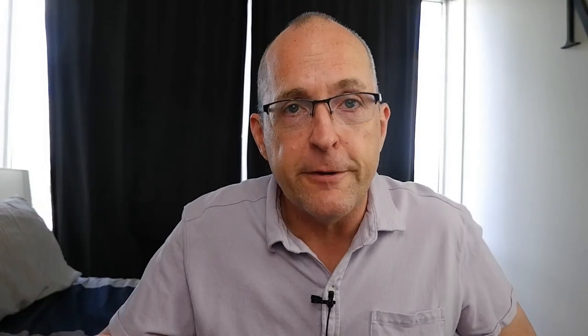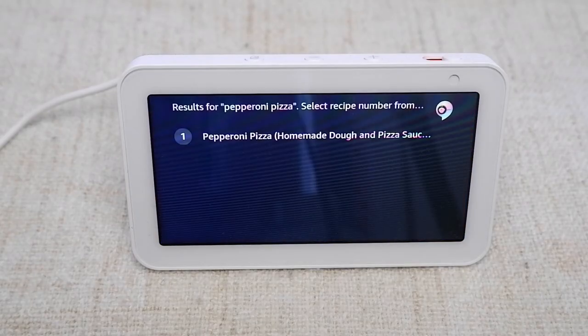Next, ask Recipe Speak for a particular recipe or a recipe with particular ingredients in it. If you've saved recipes with those particular ingredients on recipespeak.com, they'll be presented to you one after the other. For example: "You searched for pepperoni pizza. Found recipe for pepperoni pizza, homemade dough and pizza sauce recipes, Cooking Classy. Would you like to use this recipe now?"